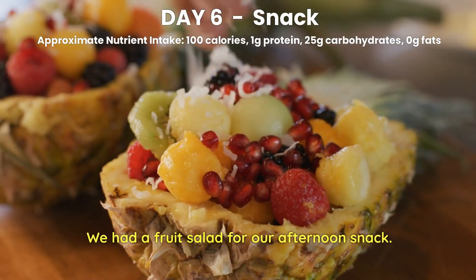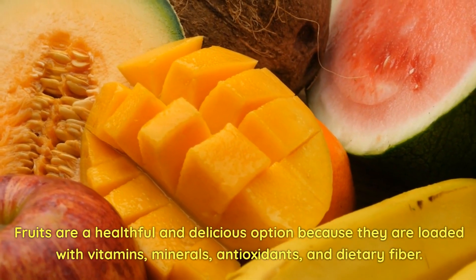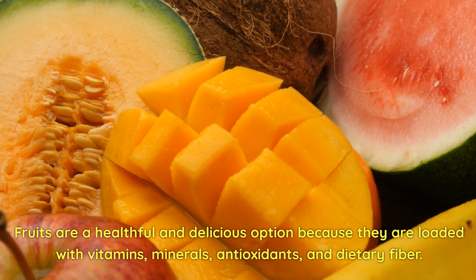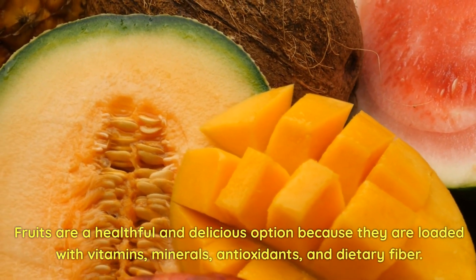Day 6 Snack. We had a fruit salad for our afternoon snack. Fruits are a healthful and delicious option because they are loaded with vitamins, minerals, antioxidants, and dietary fiber.